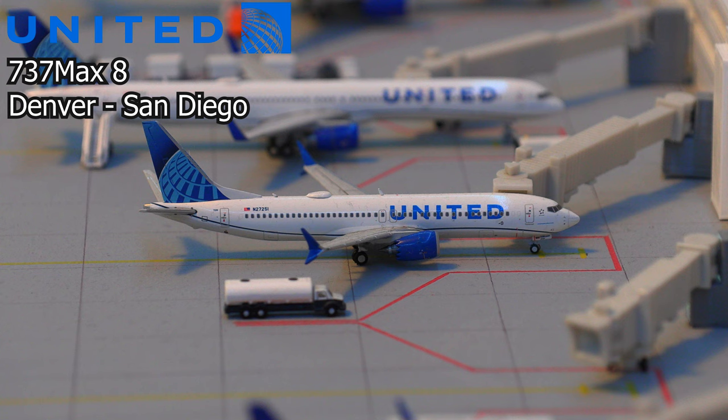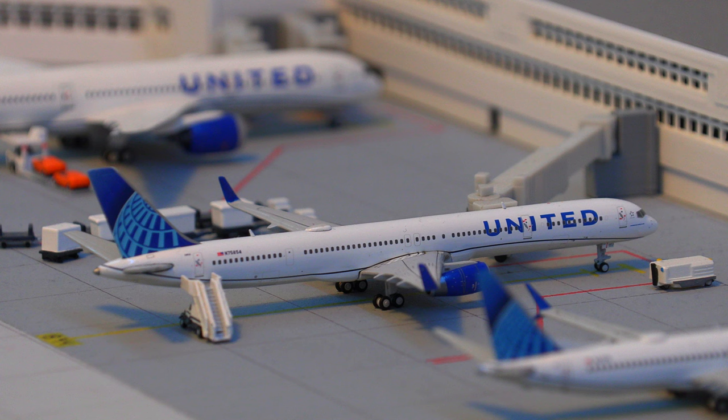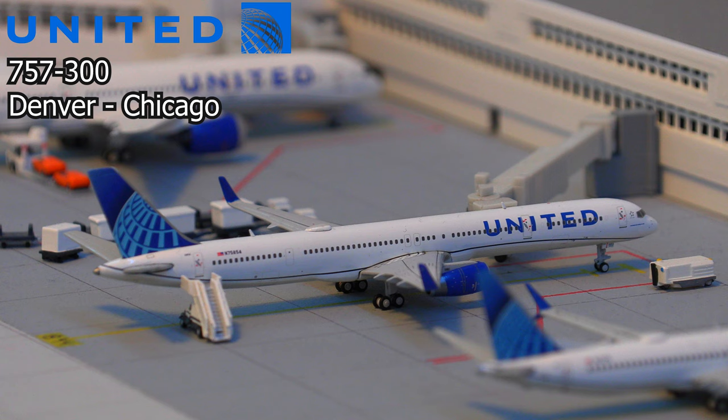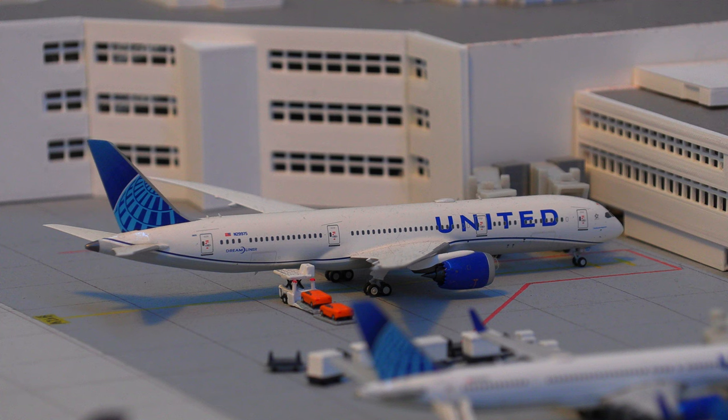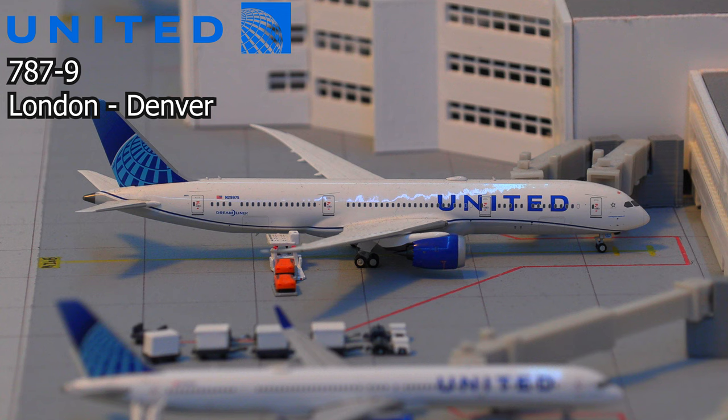Following that, we have the Flying Pencil, which is United Airlines 757-300 in the new livery. This aircraft will be pushing back and heading out to Chicago O'Hare. Moving right along, we have this United Airlines 787-9 Dreamliner. This aircraft is loading on some nice Ferraris and just arrived into the gate from London.